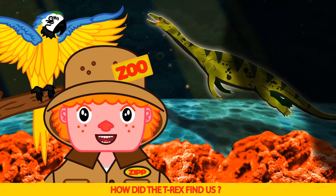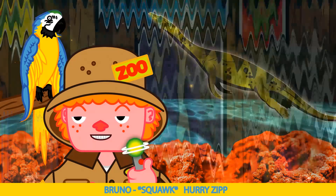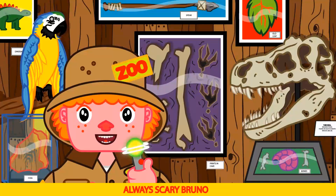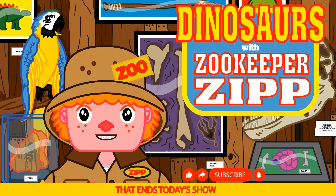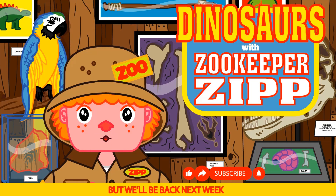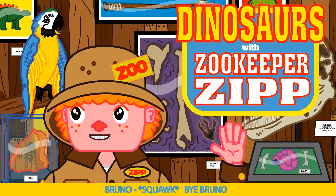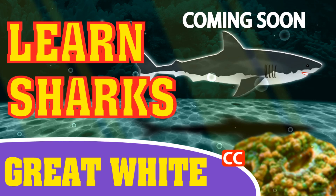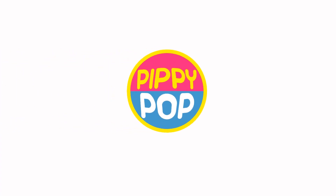He's close — how did the T-Rex find us? Hurry Zip. That's always scary Bruno. Okay kids, that ends today's show. But we'll be back next week with more dinosaurs and more learning fun. Say bye Bruno. Bye Bruno. Bye. Bye bye.